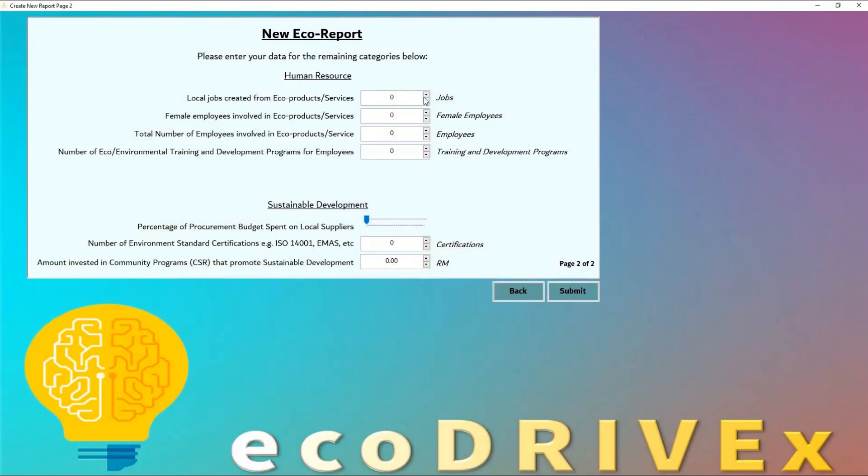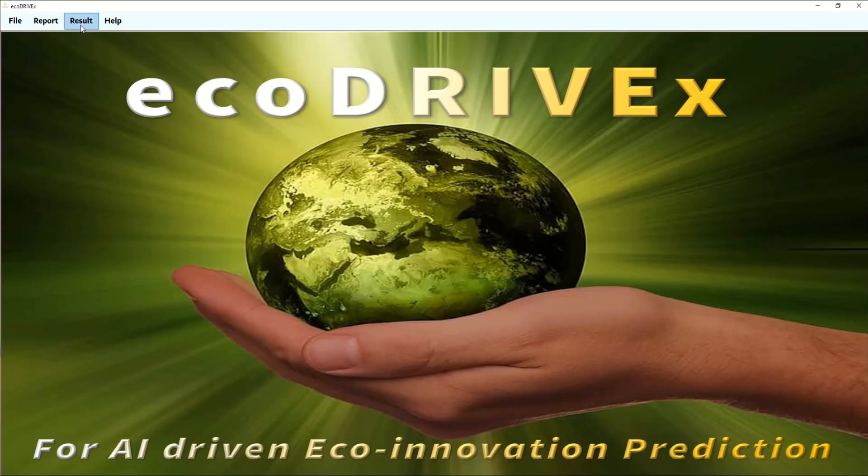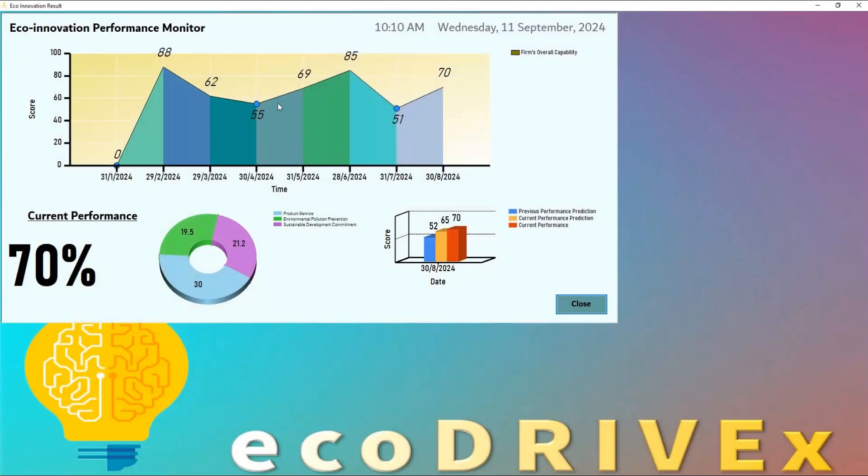EcoDriveX also includes information pertaining to the company's social impact, as well as how it is contributing to the advancements of sustainable development. The performance monitor dashboard allows users to view their current performance, their historical performance, as well as the predicted performance based on the artificial intelligence capability of EcoDriveX. For example, in July 2024, the predicted performance was 52%, but the actual performance was 51%, showing a high level of accuracy for the prediction.